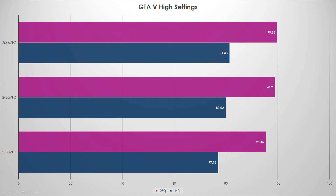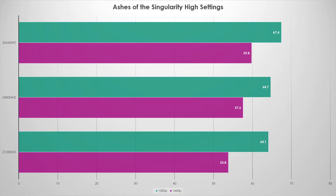GTA 5: I generally don't run it because there are no default settings, so I restored to recommended defaults and just changed the resolution — mostly high-level settings. At 1080p memory didn't make a huge difference, about three to four percent top to bottom. Similar story at 1440p, but it still scaled. I've read that GTA 5 loves even faster memory, so I'd like to retest at 3300 MHz as Ryzen support improves.